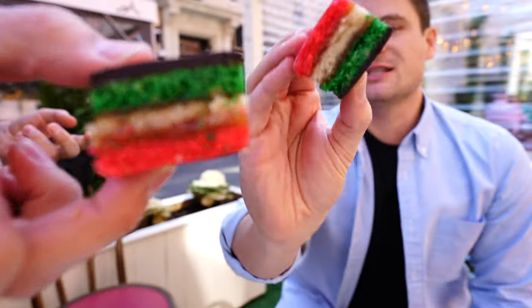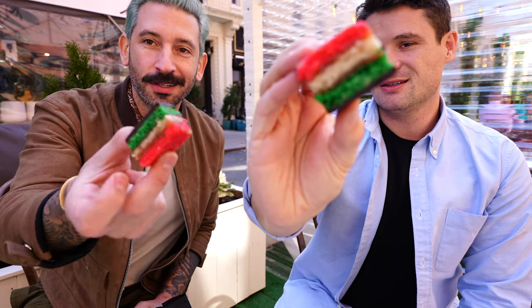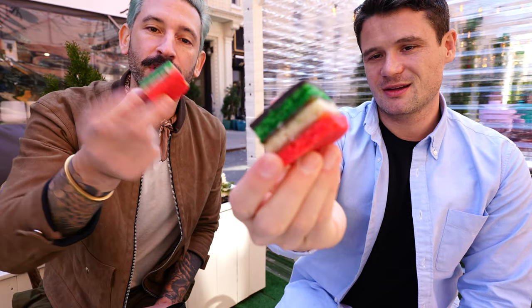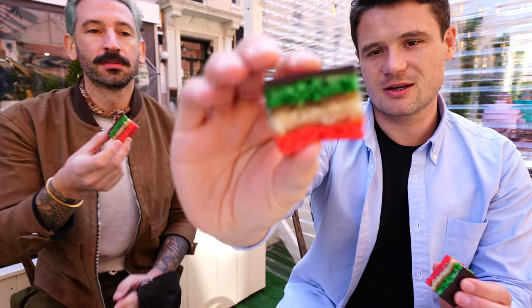To finish it off, we got these traditional Italian rainbow cookies, which are hard to find — authentic Italian rainbow cookies in Little Italy that are vegan. They're vegan. In New York City.